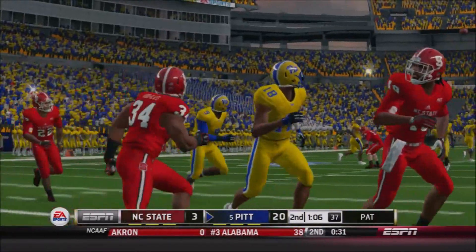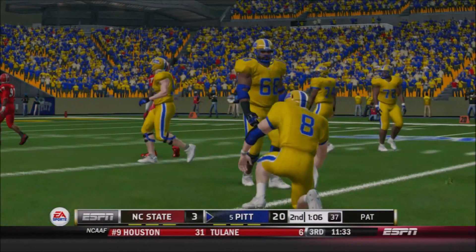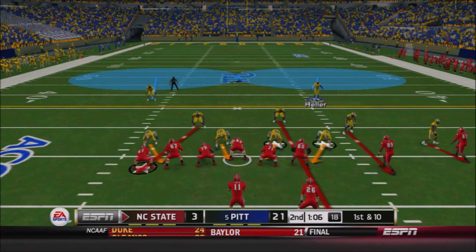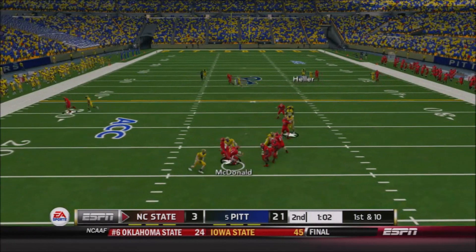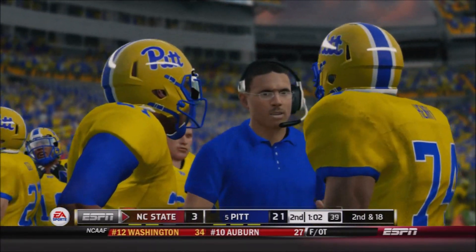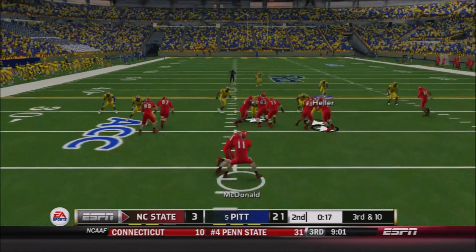Look at the pressure coming in on Pickett — again he stands in there and takes the hit. He's taken an absolute beating this season, but he finds his tight end Antonio Greer, and the junior hauls that in for a touchdown. Pitt leading by 18, trying to take that into halftime. A great sack off the edge by the Panthers. 20 seconds to play now in the second quarter.